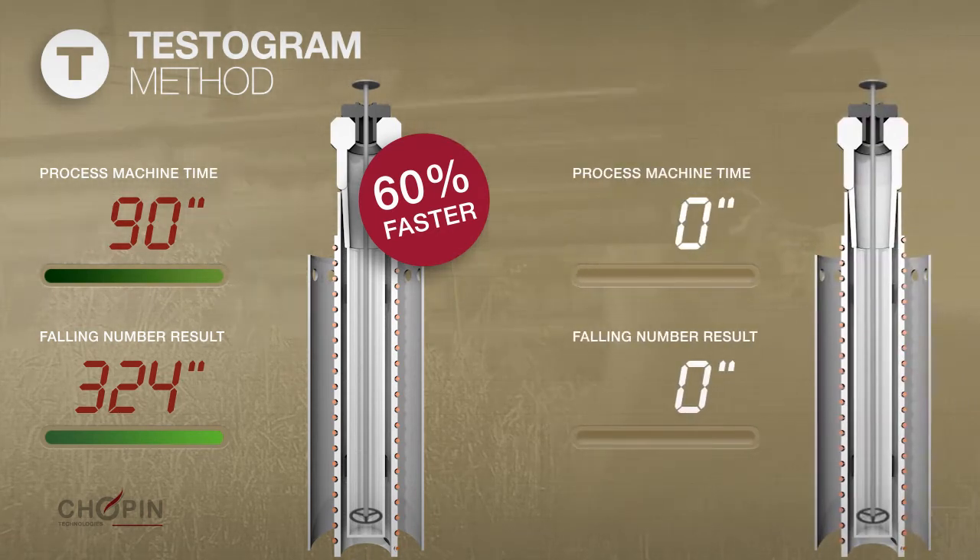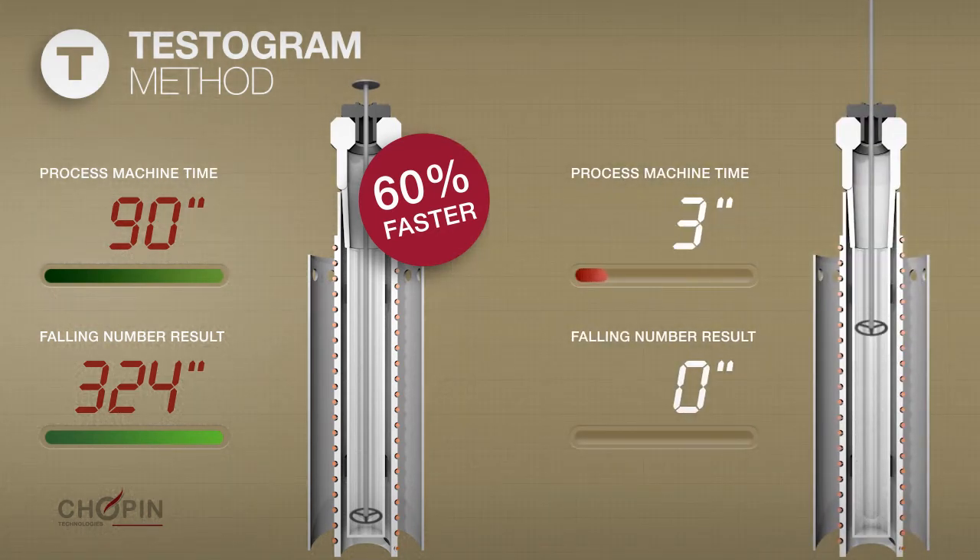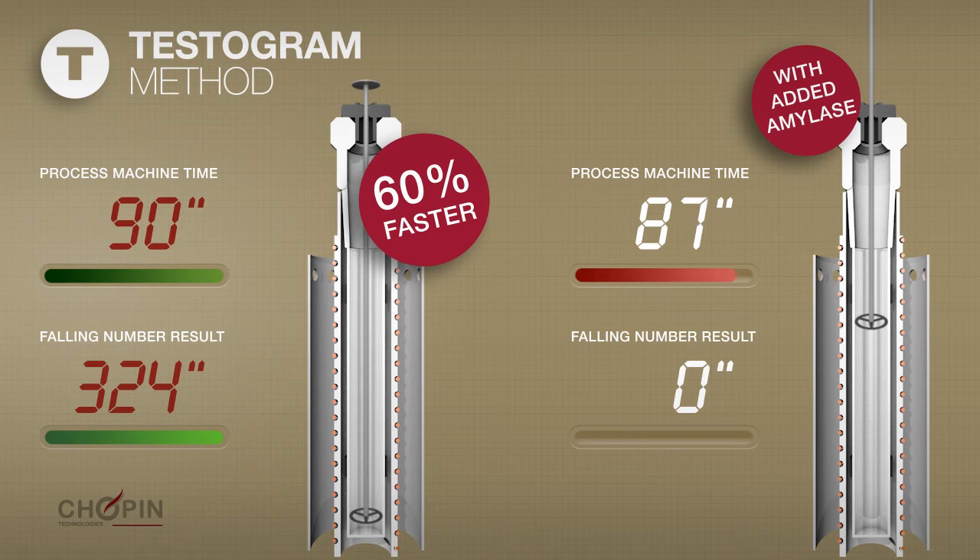The Testogram protocol can also be adapted to quickly measure the impact of fungal amylase added to flour for the purpose of improvement. Therefore, it is particularly suitable for the milling and baking industries.